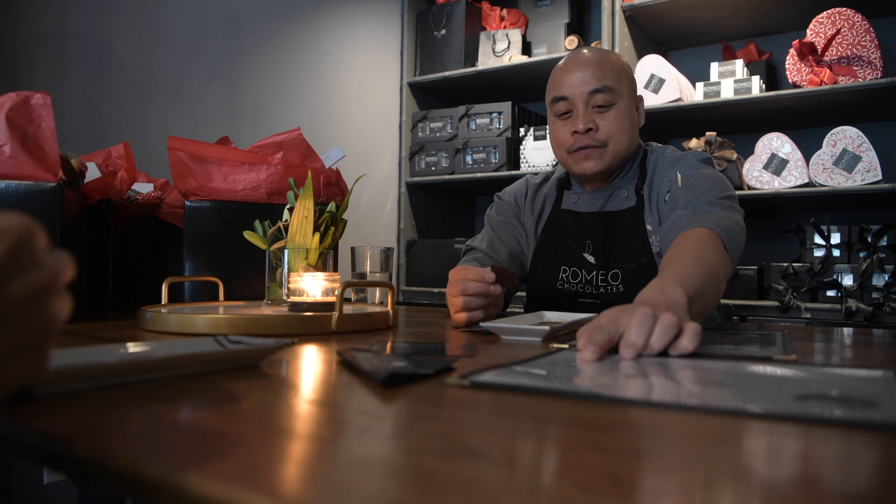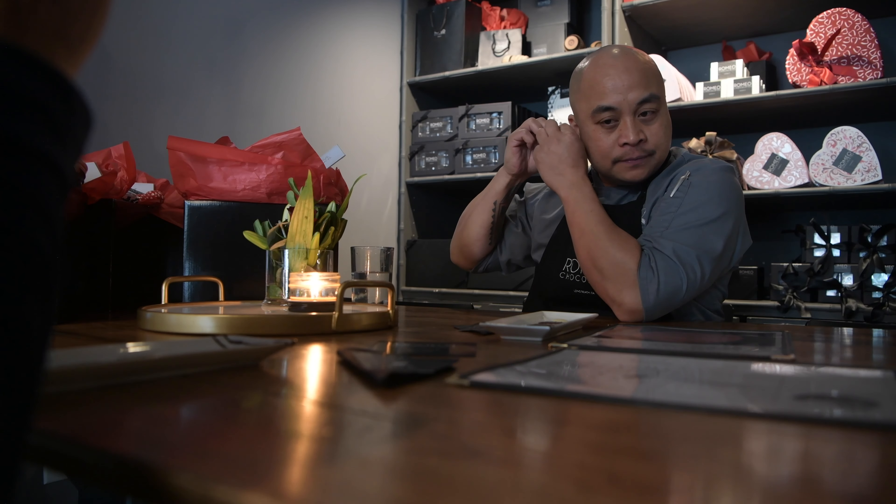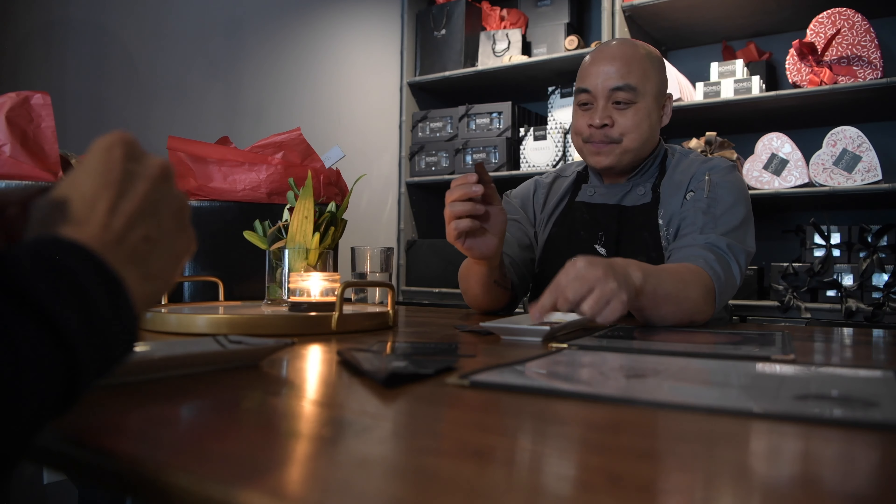The next thing we're going to do, Steve, is acknowledge the snap of the chocolate. If you bring it up to your ear and just give it a snap in half — there should be a nice, loud, audible snap of that chocolate. That's a good indication again that the crystals are dancing really nicely with the chocolate.